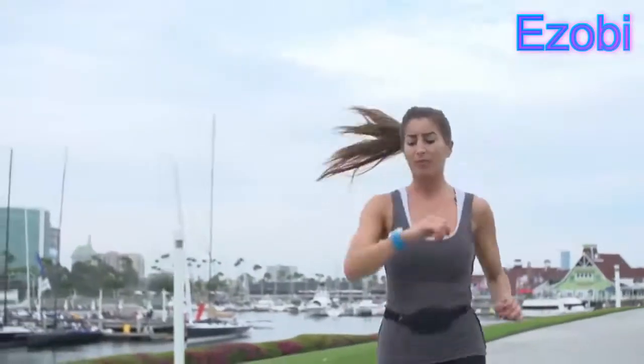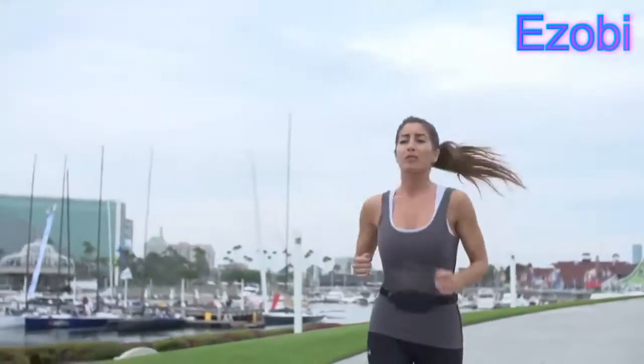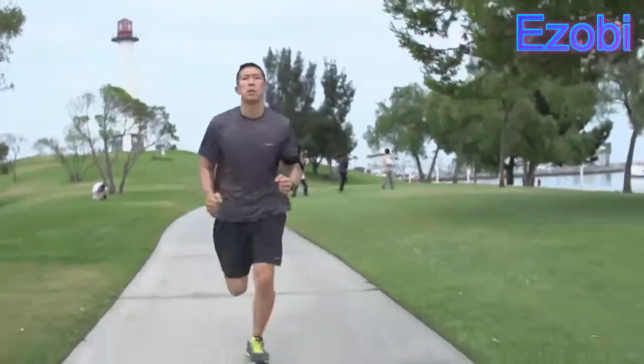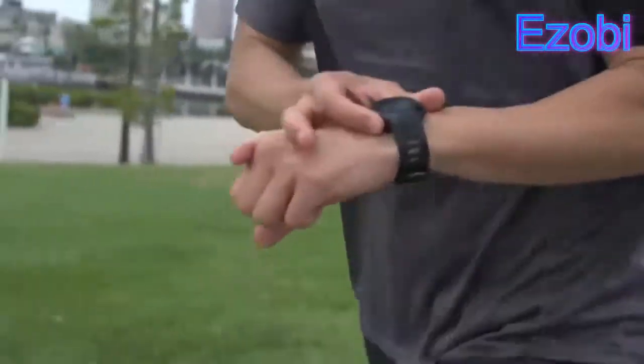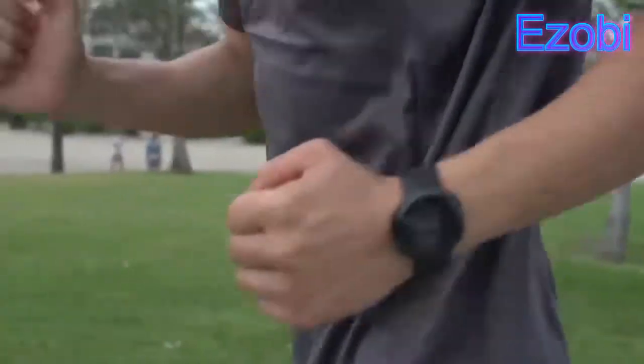Want to see more data? Simply tap the screen to see the next screen. Leveraging the power of your smartphone and fitness apps, Echo uses Bluetooth Smart to connect to your smartphone, putting the power of a smartphone on your wrist.